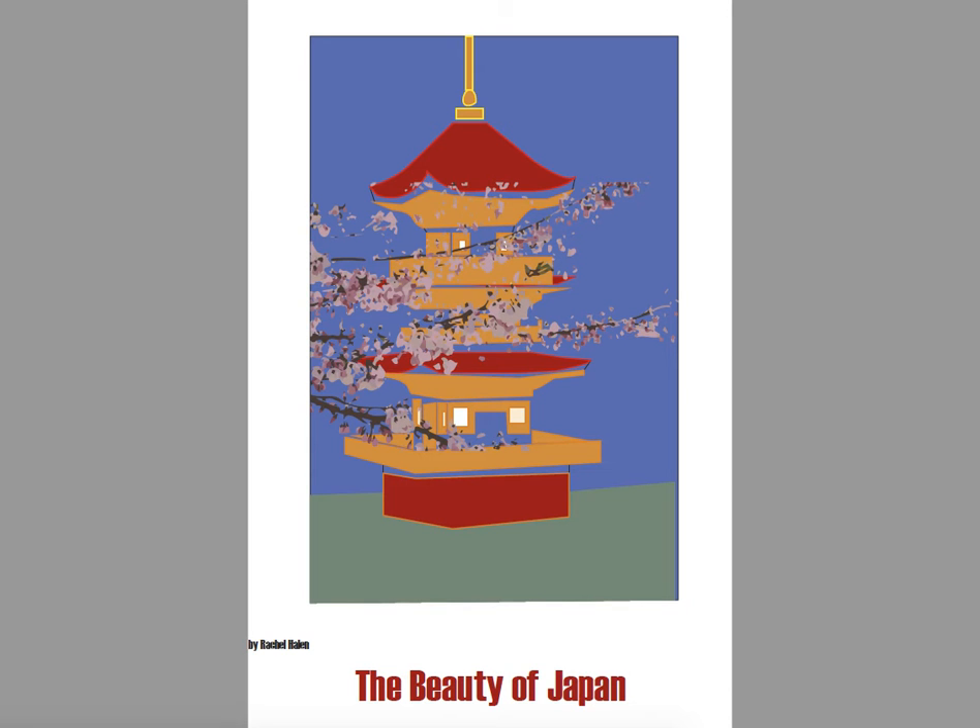Hi Rachel, this is Rebecca with your Assignment 1 Travel Poster Critique. I love that you chose Japan — it's such a great destination for these travel posters. Showing off some of the Japanese architecture that's totally unique to their culture and country is a really great idea, and I think it's something that would make people want to go visit Japan. So, great subject.